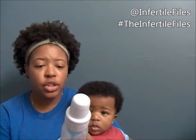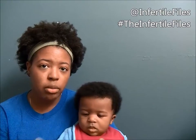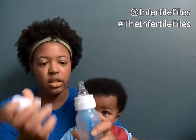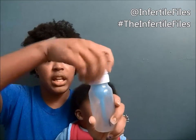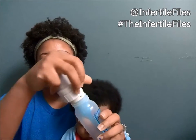Dr. Brown's has two sizes: the four-ounce bottles and I think a nine-ounce. I got a pack that has three bigger bottles and two smaller bottles. It comes with a teething ring, pacifier, cleaning essentials, extra nipples — all that stuff. This is what it looks like. It's supposed to be a good bottle for breastfeeding babies and babies that deal with colic. That blue thing inside is a tube that catches all the air so it doesn't end up in the baby's stomach.